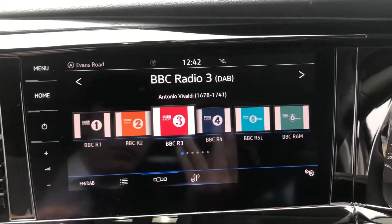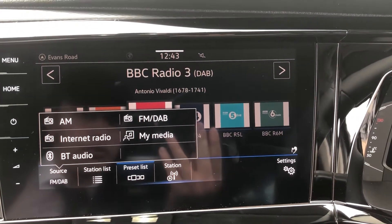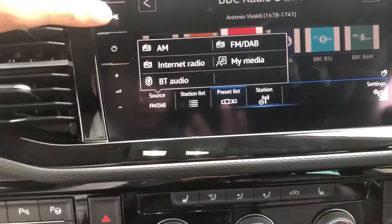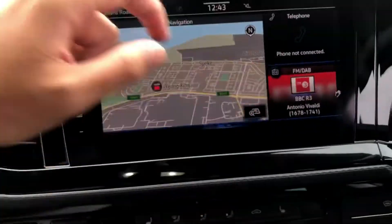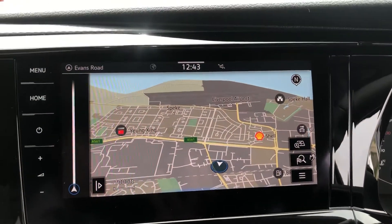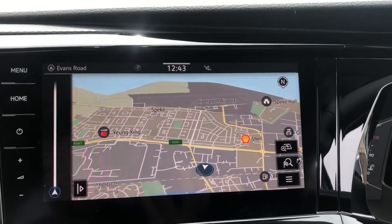Looking at the entertainment system, you have full DAB, FM and AM radio functions, with two USB ports and Bluetooth connectivity located under the phone section on the home screen. This vehicle is also fitted with navigation — we are based in Speke, Liverpool, not far from Liverpool airport, as you can see on the map.